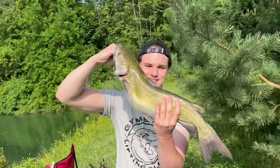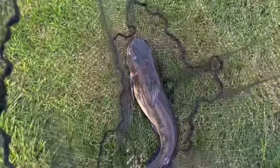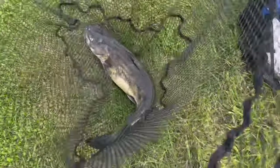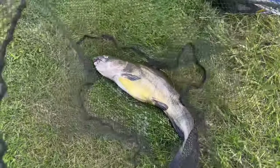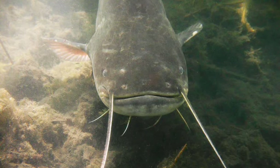One really good tip when you're using chicken liver: tie up chunks of it in an old pair of pantyhose. That keeps it together really well and it's also easy to run the hook through it.